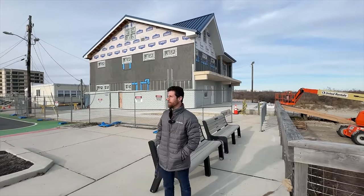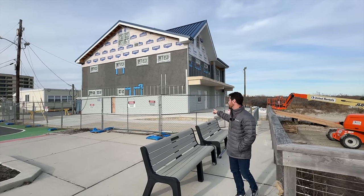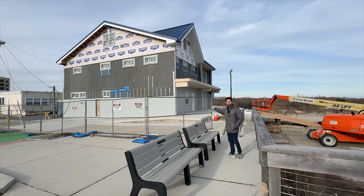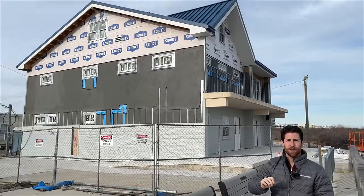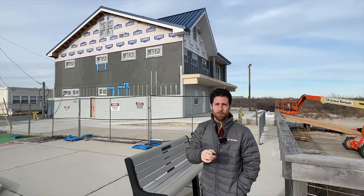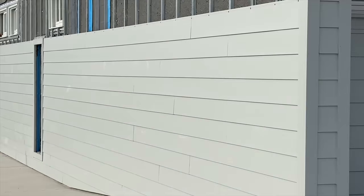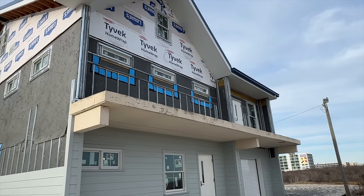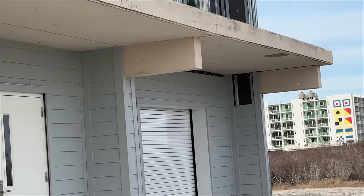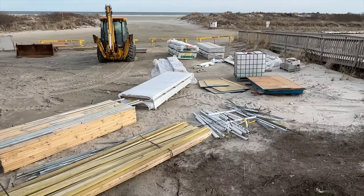We're finishing out on Rambler Avenue where there are a lot of projects. Starting with the Wildwood Crest lifeguard headquarters — they're finally putting on the siding, the windows are installed, the brand new roof is on, and it looks amazing. They're working on the inside getting everything upgraded. The building looks great with a gray and blue color scheme. They haven't touched the balcony yet, but the new door is installed and all the material is already here, so they're moving quickly.